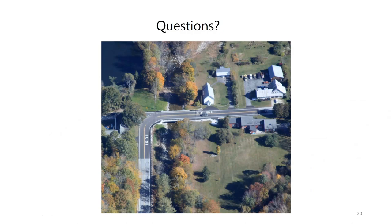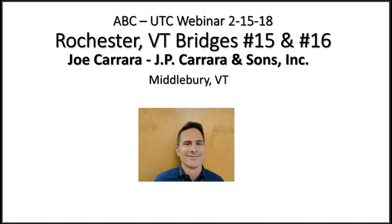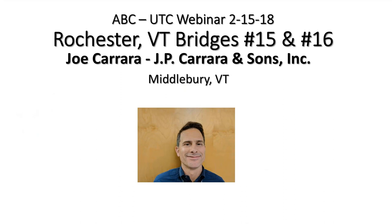Rob hands over to Joe Carrera. Joe Carrera is President of J.P. Carrera and Sons, a third-generation family-owned precast fabricator in Middlebury, Vermont, producing structural and architectural precast components. Vermont's accelerated bridge program has been a significant part of the company's success over the last seven years. J.P. Carrera and Sons provided precast components for two of the four Rochester bridges — Bridges 15 and 16.